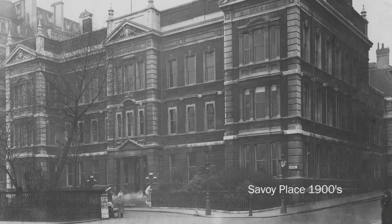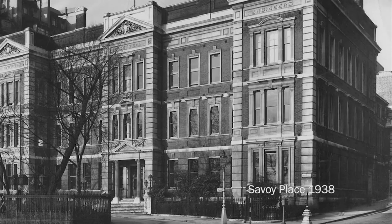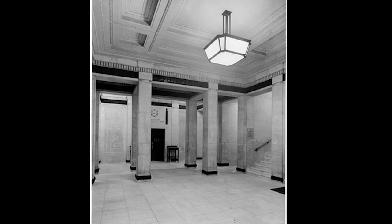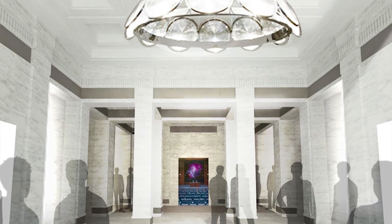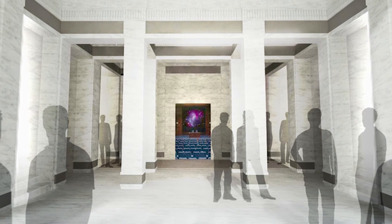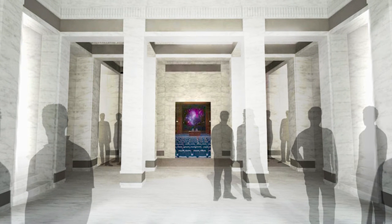That said, we're not stripping everything out. When the institution first moved into Savoy Place in 1909 they introduced a number of significant features to the building as part of making it the home of the institution, and these are being retained and restored. The entrance hall was remodelled and lined with marble, announcing in true Edwardian style the public face of the institution. The proposal is to strip away the later introductions, clean the marble, and restore the experience of arrival to its former glory.